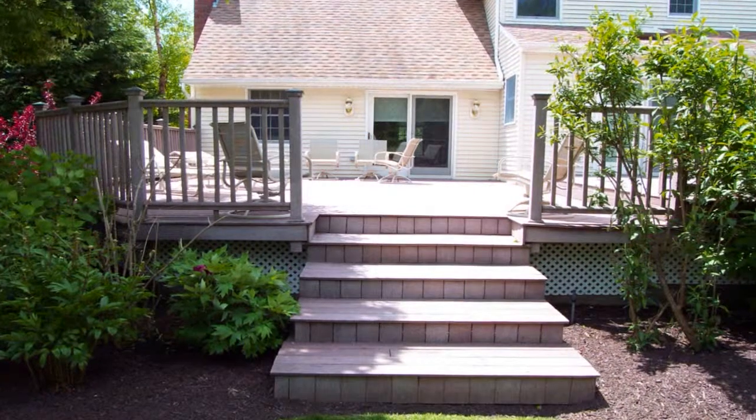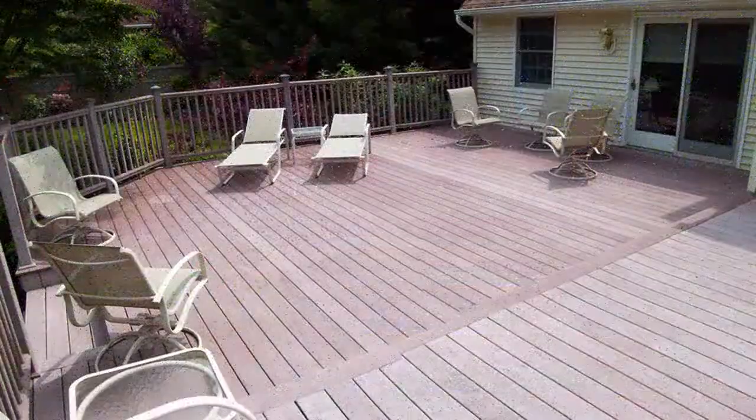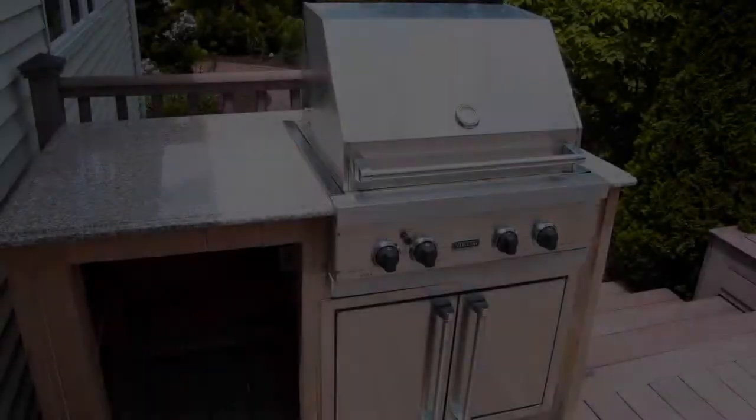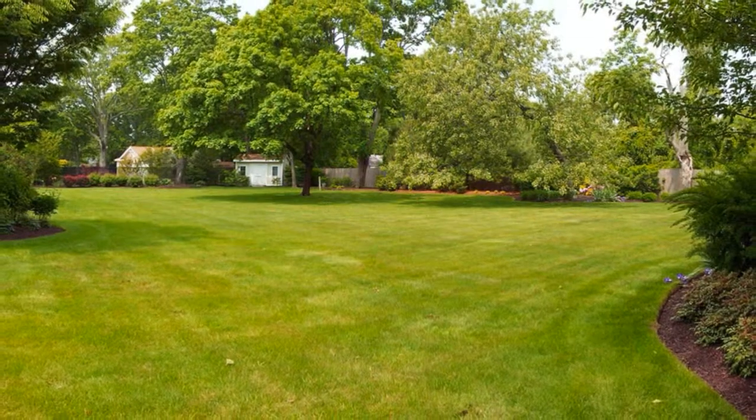Moving outside, there's a private composite deck for your summer pleasure, with a panoramic view of your private backyard, overlooking your hot tub and Viking grill. Go ahead, take in some of this magnificent landscape.